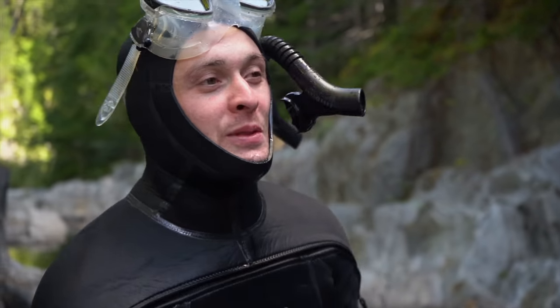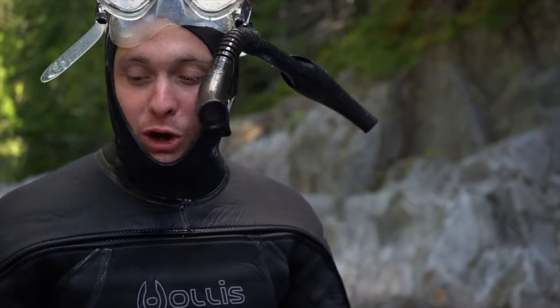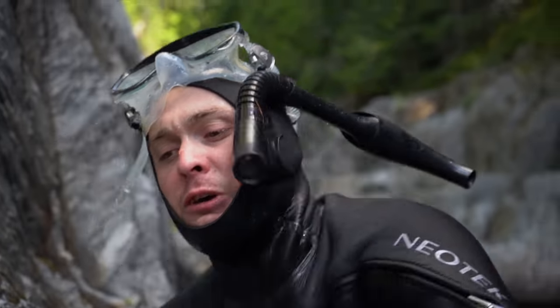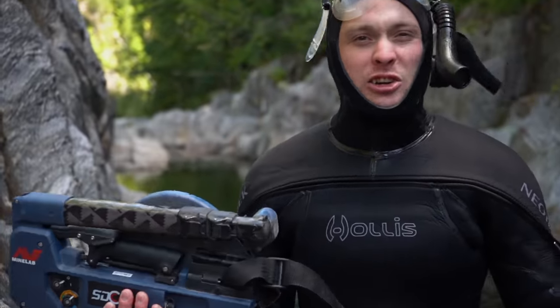If I was able to remove all the boulders down there, we would find some serious gold. I did manage to find some nice-looking crevices to work for next time, but unfortunately my handheld camera died, so I'm just going to have to show you that when the time comes. For now, I'm going to take this metal detector and go see if I can find a nugget or two — or three — or five.